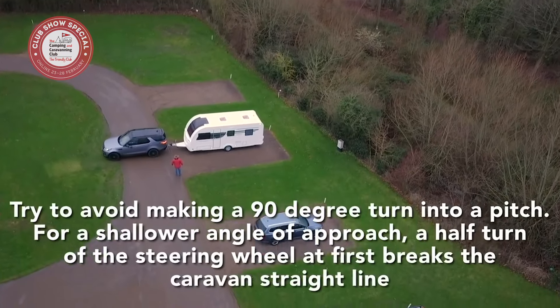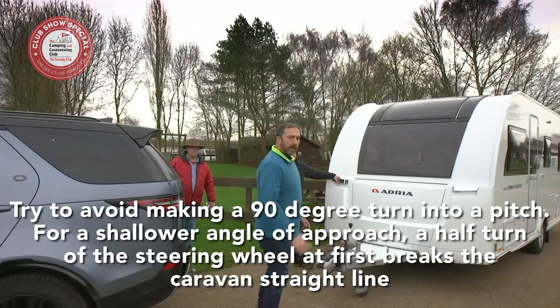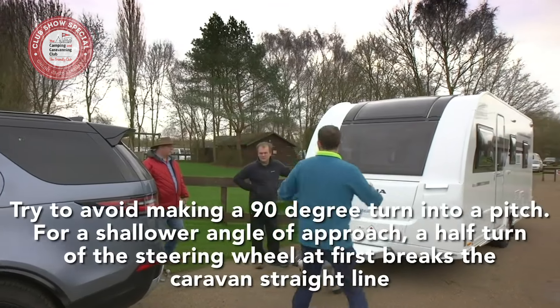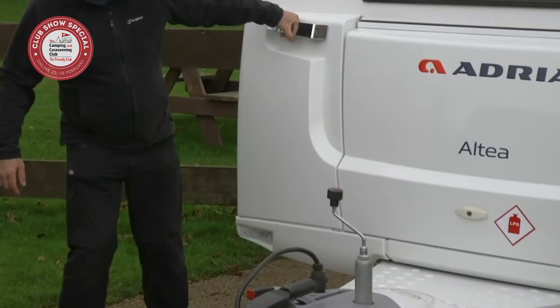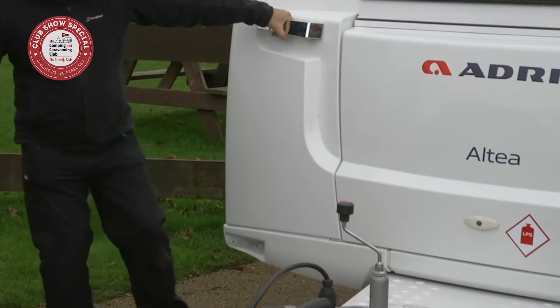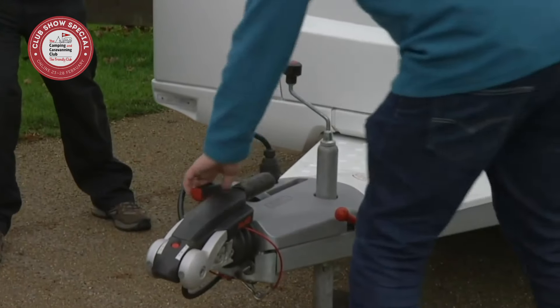Don't forget that single-axle caravans can be pretty easy to manoeuvre by hand, so if you don't reverse your van into its pitch perfectly, you can always unhitch and move it by hand if it's a level, firm pitch — though be aware of the weight and don't try this if there's any chance of the caravan rolling out of control.